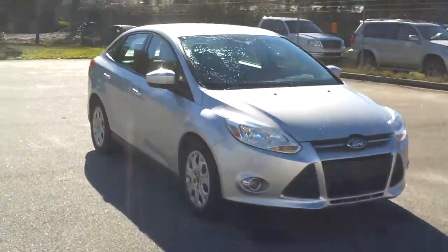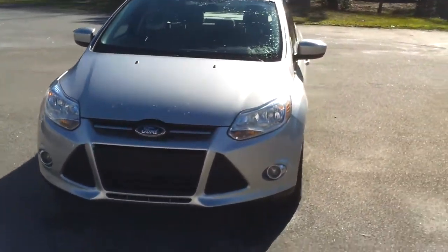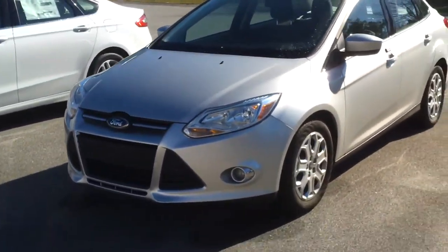Hey Ms. Julia, just wanted to shoot a little video real quick of this car. This is it — it's the '12 Focus SE. Just give you a quick little walk around on it.